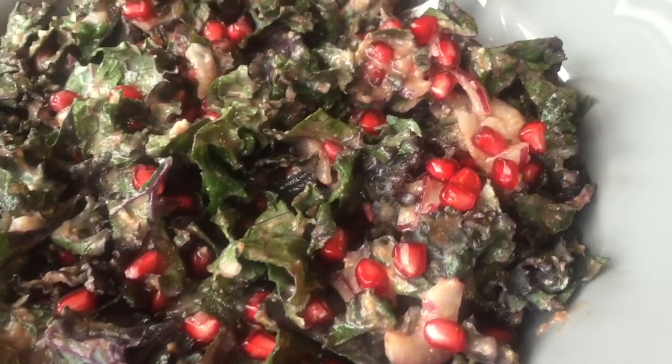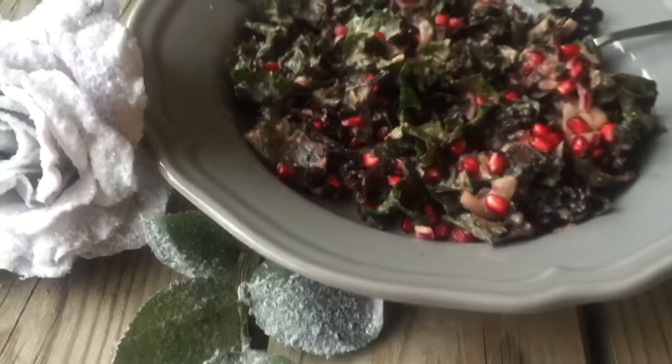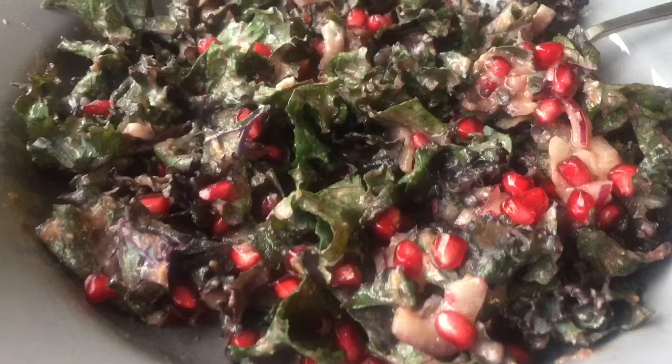And here we have a fat-free pomegranate dressing on a kale salad. You can definitely do low-fat dressings as well — there are a bunch in this book. This one is like candy, it's so good.